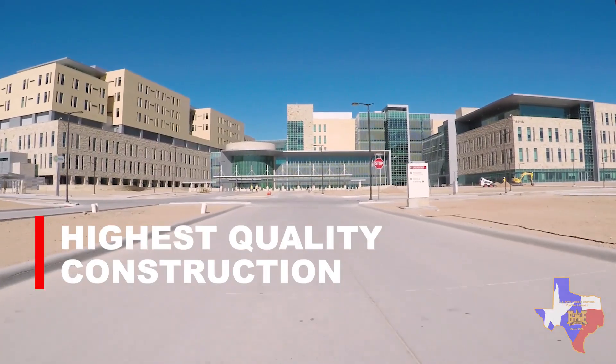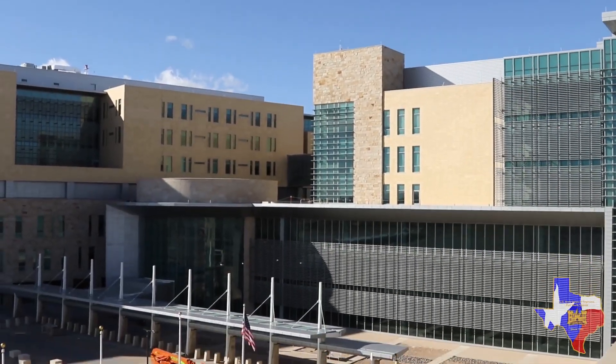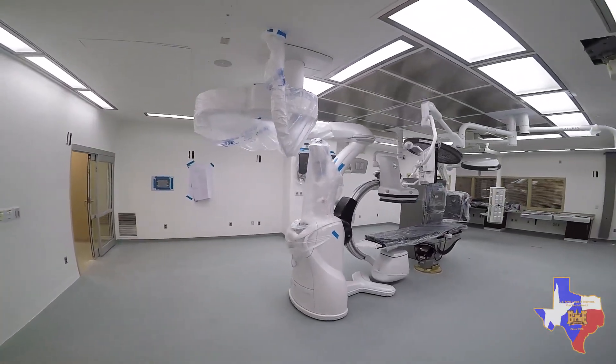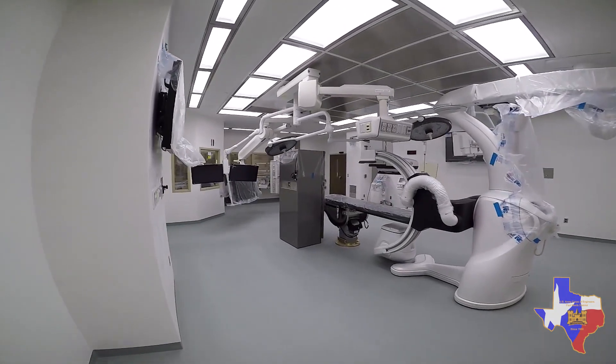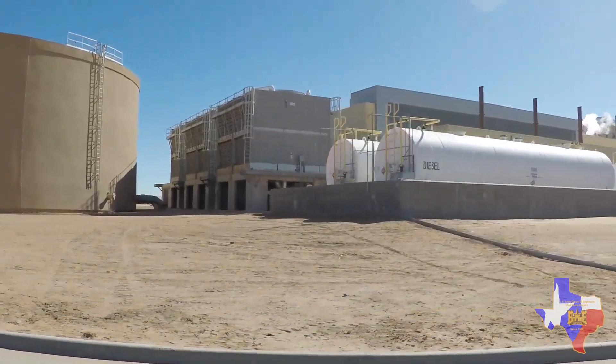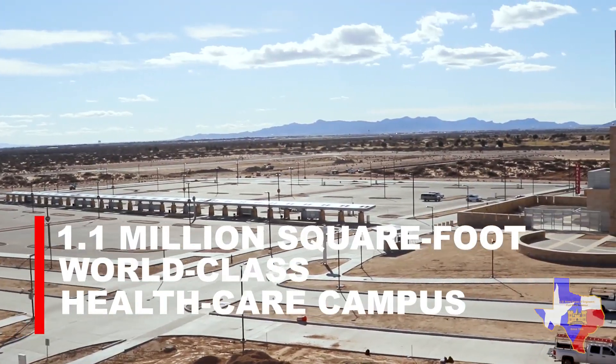The construction mission for this hospital included building a world-class health facility consisting of a seven-story hospital tower and five supporting buildings. It has an inpatient clinic — actually two inpatient clinics — and outpatient clinics, clinical investigation buildings, a central utility plant, two ACPs which are access control points, and all the surface parking that goes along with the hospital.